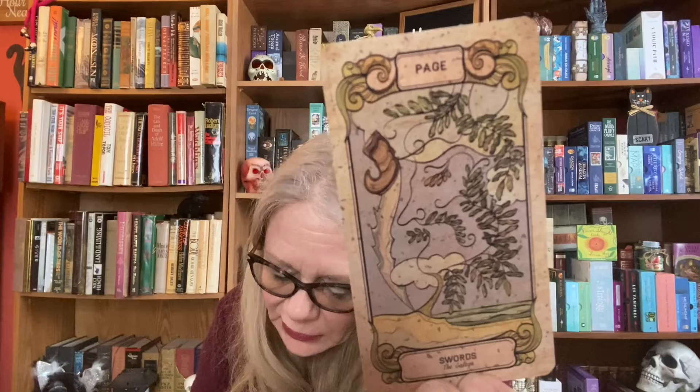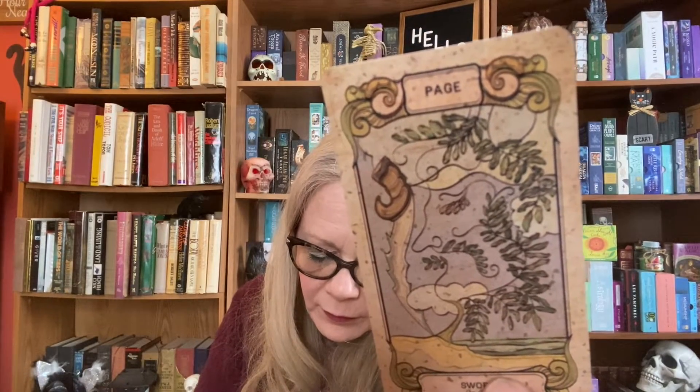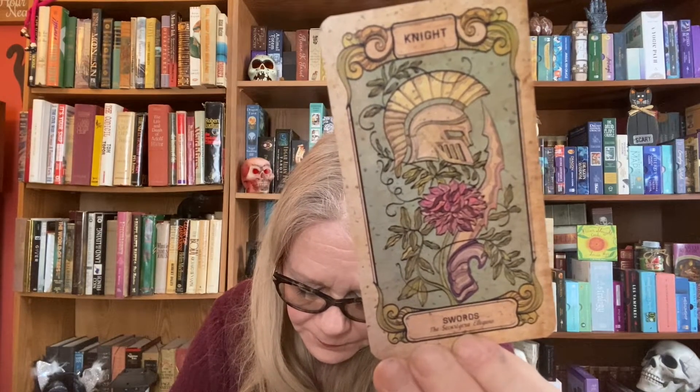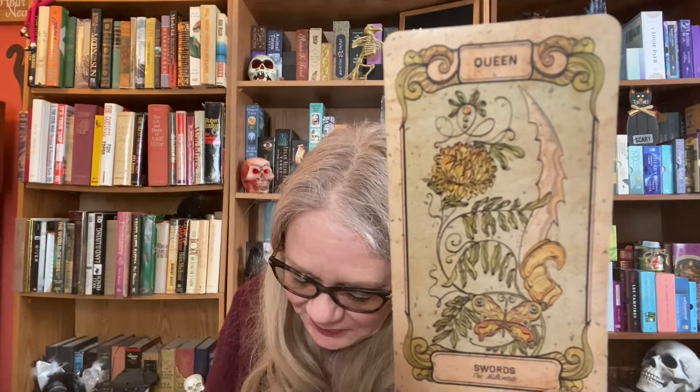Page of Swords is Galega. Knight of Swords is Securigera Elegans. Some of these might be scientific names. Queen of Swords is Milk Vetch — Astragalus Gallus. King of Swords is the Coronilla Varia.